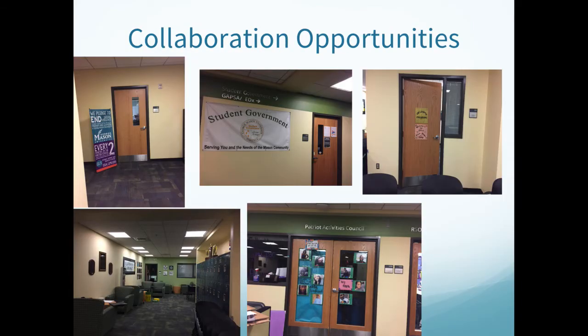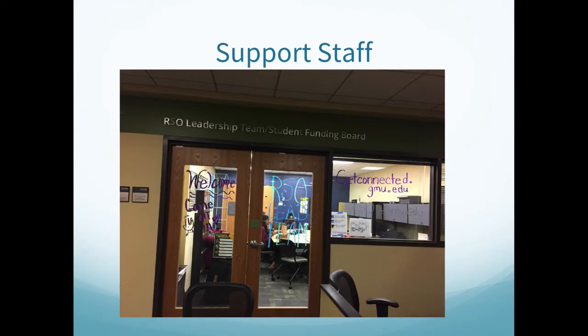In Student Involvement, there are lots of collaboration opportunities including Fraternity and Sorority Life, Student Government, Wellbeing, Patriot Activities Council, TEDx George Mason U, and Student Involvement Films. Student Involvement offers a lot of support for your organizations, including full-time staff members that can provide insight, information, or guidance for your event or organization. The support also includes the RSO Lead Team and Student Funding Board.